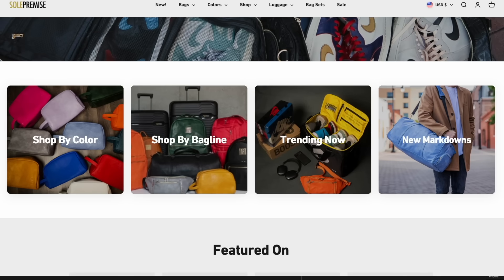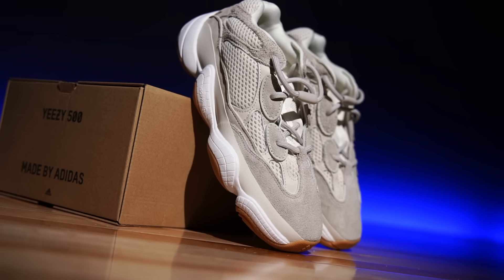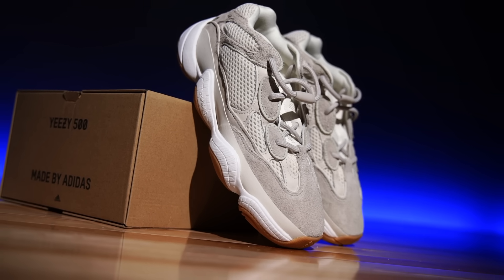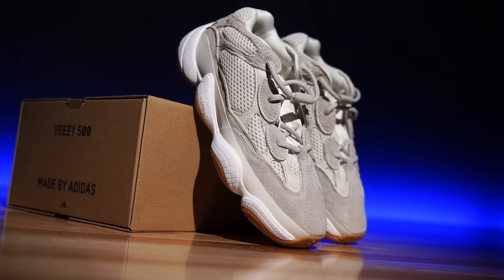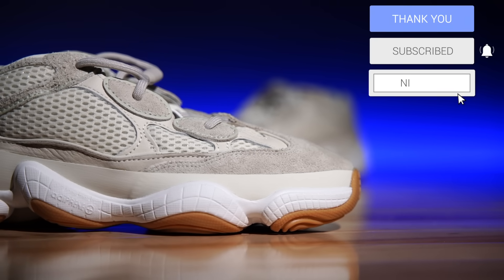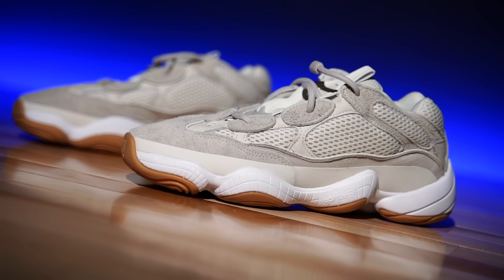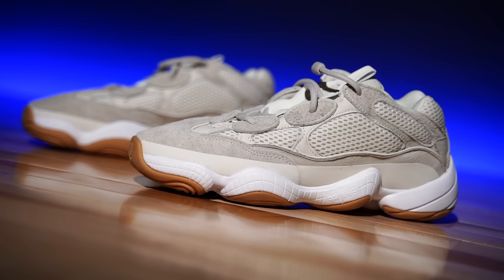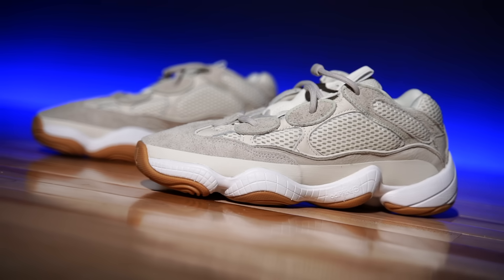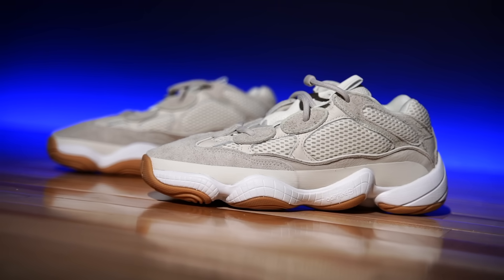These are just ugly — I know this is a fan favorite among the Yeezy models, touted as the most comfortable and all that stuff, but these are just hideous. They are comfortable, I'll give you that. They're also really interestingly designed — kind of funny looking — but they do use stuff from Adidas's heritage, which is cool.